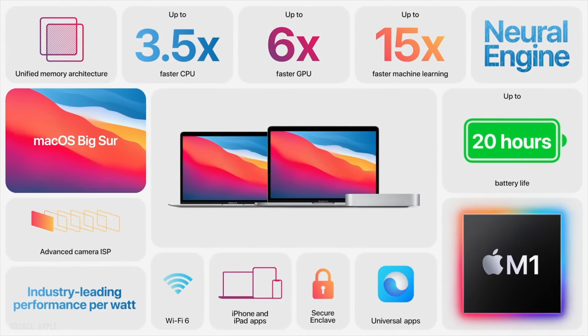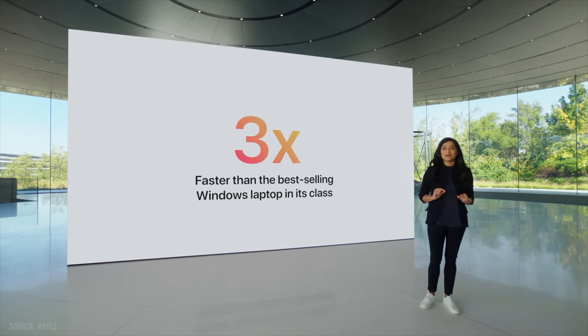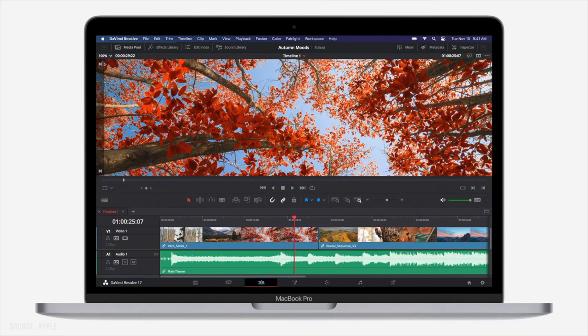Apple was very thin on specifics in this keynote. They kept saying it's two times, three times, four times faster, but you didn't always know what that was in reference to. They showed some charts about how much better it performs than top-selling PCs, but you don't know what that PC is and there are no numbers on the side of the chart. We're going to have to do our own benchmarks once machines arrive. We did find out one interesting tidbit: the Mac Mini can play back 8K ProRes footage in full quality in DaVinci Resolve without skipping frames, which is pretty darn good. Seeing this integration of hardware and software is very exciting.